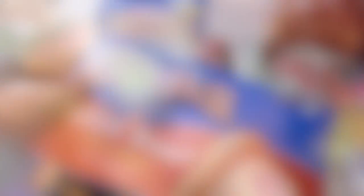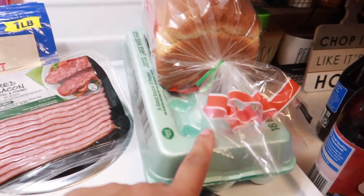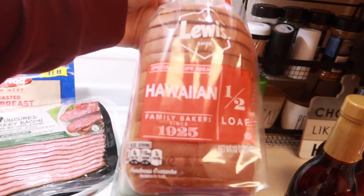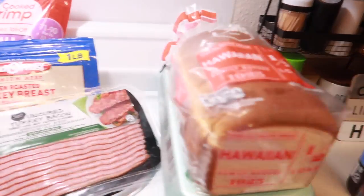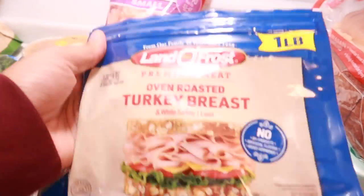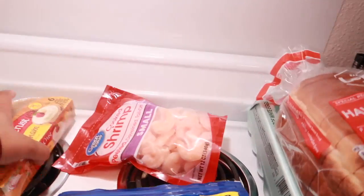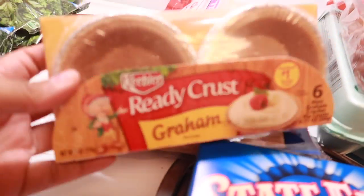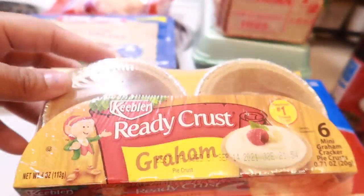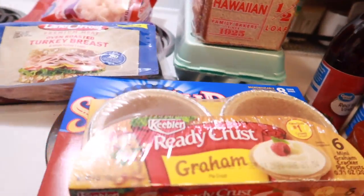And then some Worcestershire sauce. I grabbed a thing of corndogs, some eggs, just a little half loaf of the Hawaiian bread — hands down my favorite bread, perfect for sandwiches. Our favorite turkey bacon along with some turkey breast lunch meat. And then my shrimp. I picked these mini cheesecake pans up for those little mini cheesecakes that I said I'm going to make — they were only $2.08 and it's six of them, so cute and adorable. So I'm going to make my little cheesecakes in those.